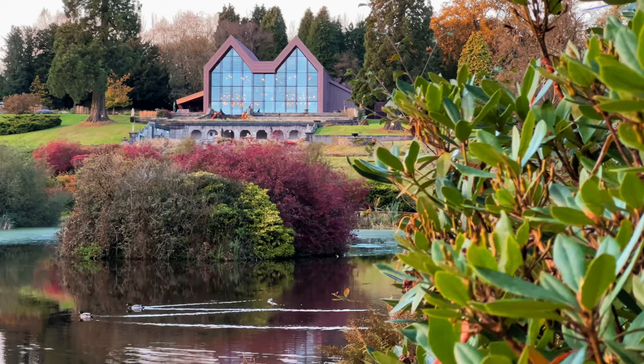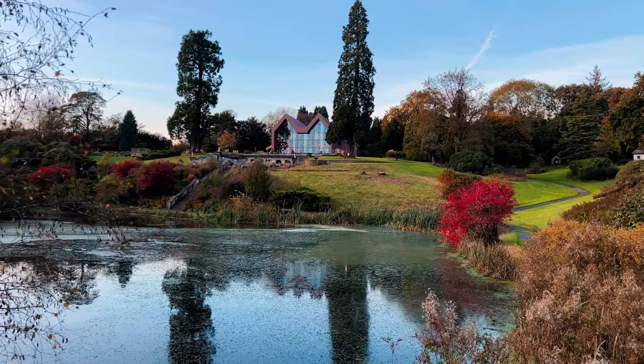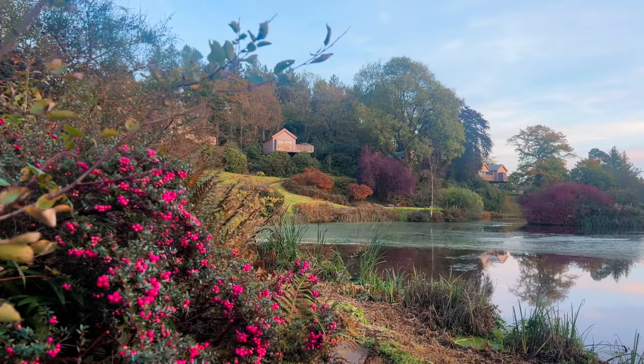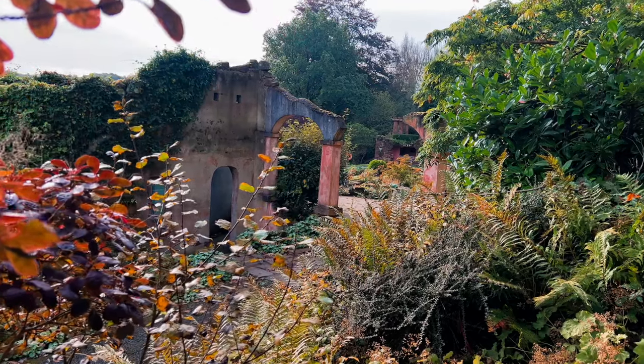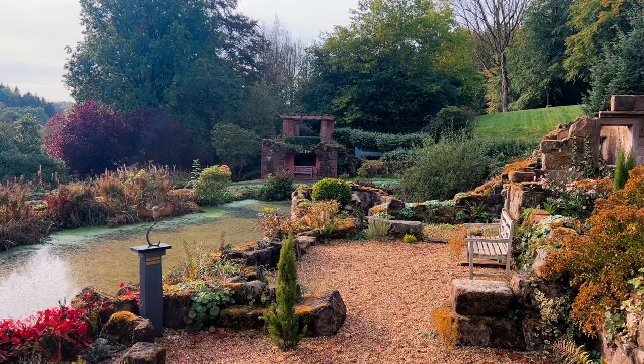The vast 70-acre estate at the Tawny unfolds like a storybook, teeming with history that spans centuries. Today's gardens, thriving with life from both flora and fauna, hint at the diligent care invested over decades. The scattered follies, ranging from crumbling turrets to postcard-perfect bridges, add a real sense of character to the place.